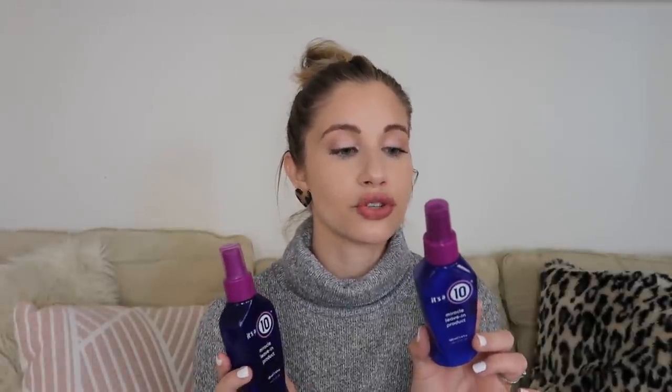The other product I've used so many bottles of is the It's a 10 Miracle Leave-In Product. I love this stuff for my hair — it's incredible. It adds shine, detangles, controls frizz, prevents split ends, stops hair breakage, creates silkiness, and a bunch of other things. I use it after every single shower. It makes my hair able to do whatever I want it to. It adds so much life to my hair. When I don't use this, my hair does nothing. It's so good.